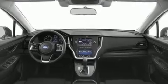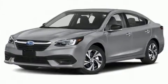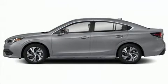Subaru prioritized fit and finish as evidenced by a built-in garage door transmitter, a power seat, heated front and rear seats, front fog lights, heated door mirrors, and leather upholstery.